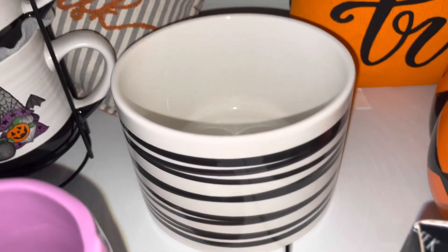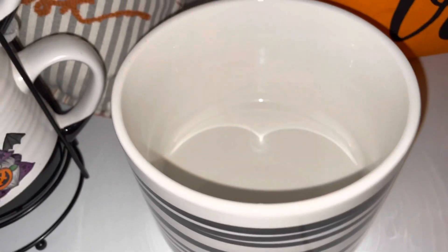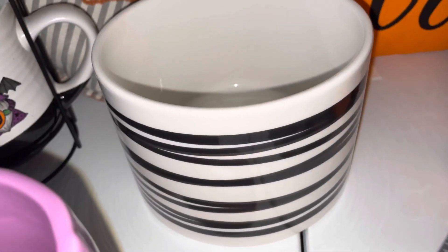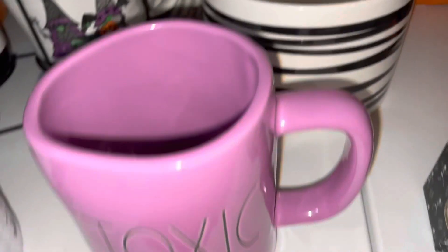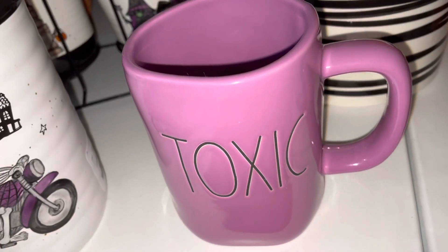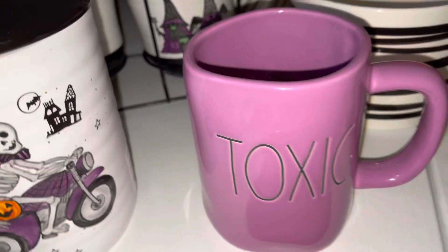This cute little bowl here is pretty big — it looks small on camera but it's a medium-sized bowl, you can really use it and put whatever you want in there. It's black and white and I purchased this one from the At Home store. Also from TJ Maxx I found this toxic mug — it's all purple and it says 'Toxic' in black writing.